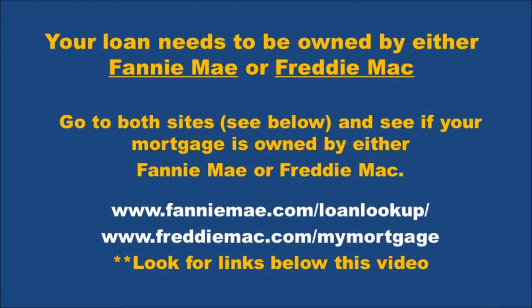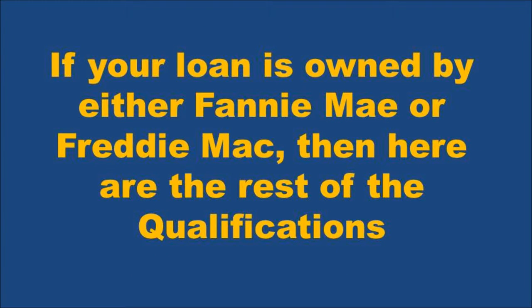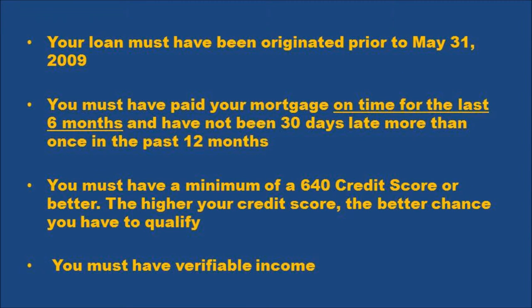Freddie Mac is also going to ask for the last four digits of your social security number, so just be aware of that. If you find that your loan is owned by either Fannie Mae or Freddie Mac, here are the rest of the basic qualifications: your loan must have been originated prior to May 31st, 2009. You must have paid your mortgage on time for the last six months and not been late more than 30 days in the last 12 months — meaning at most one mortgage late in the last 12 months, and no mortgage lates in the most recent six months. Obviously if you've had no mortgage lates at all ever, that's going to be the best situation.